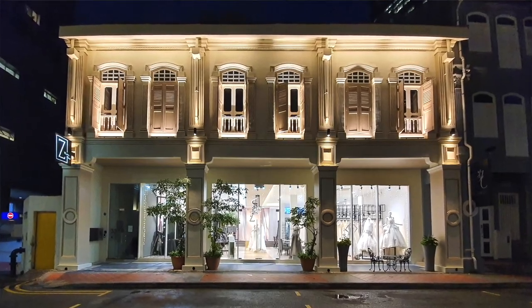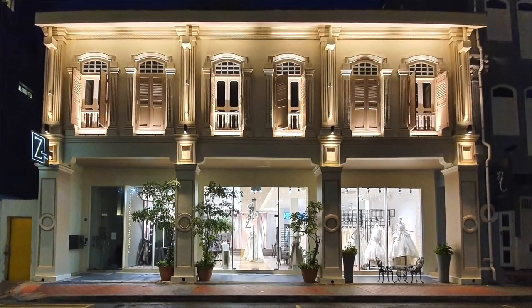Hi everyone, today we are at Trust Street. So behind me are these iconic shop houses. The shop behind me is called Z Wedding Design in collaboration with Chris Lane International Photographer. Let me bring you around. Come, let's go.